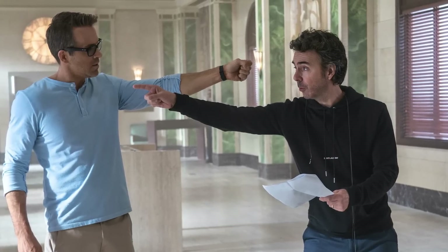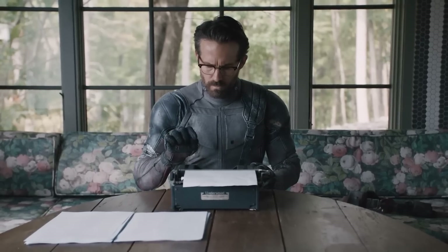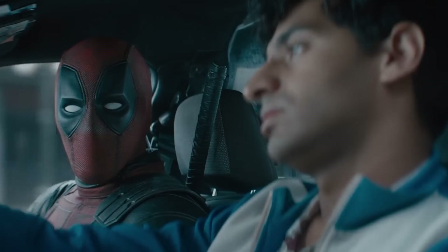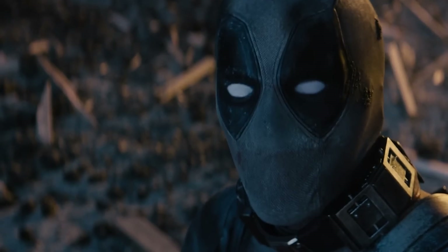These guys like to work fast and they'll likely move even faster, since due to the writer's strike, Ryan Reynolds is not allowed to ad-lib or improvise because that would constitute writing. They may plan to do ADR pickup lines for this third movie later, after the writer's strike comes to an end. And since Deadpool is often masked with his mouth covered, audio pickups and punch-ups would be especially easy.